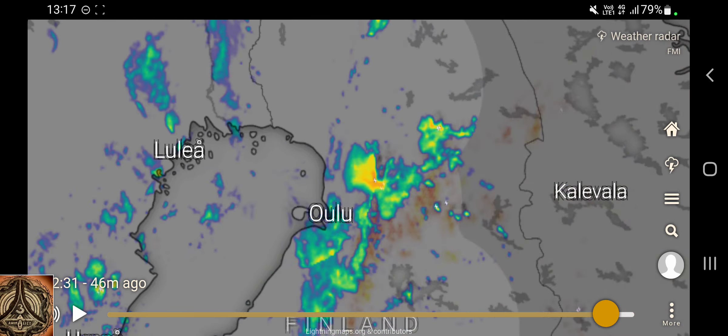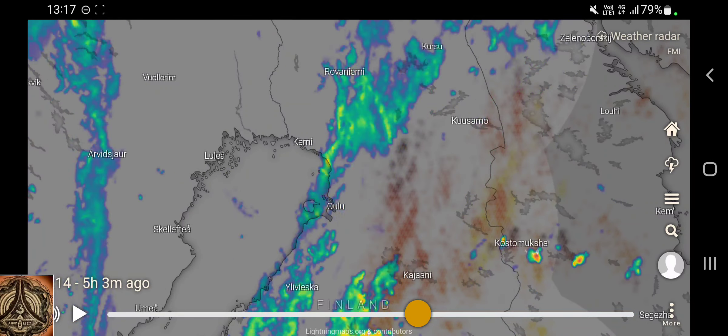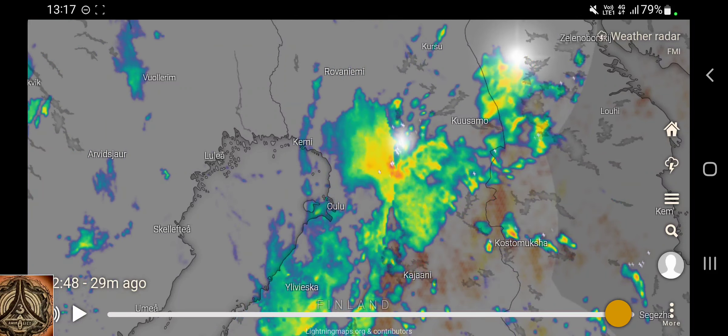Let's zoom in. Oulu is here — Oulu region. But obviously there's also something going on down here. Not too much yet, but this might change still.